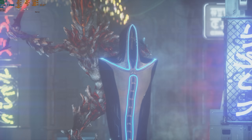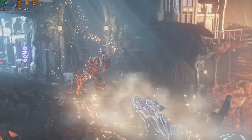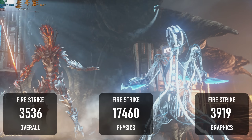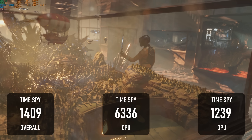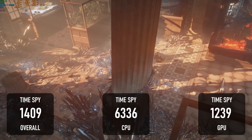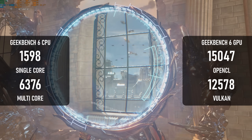3DMark tests bring in the GPU to the equation, and while you're not going to be blown away, these are good numbers considering the price and the 15W TDP. Fire Strike has an overall score of 3536, with the CPU scoring 17460 and the GPU at 3919. Time Spy has an overall score of 1409, with the CPU at 6336 and the GPU at 1239. I won't be publishing my 12th Gen i7 mini PC review for a couple more weeks, but spoiler — it's a lot closer than you might expect.